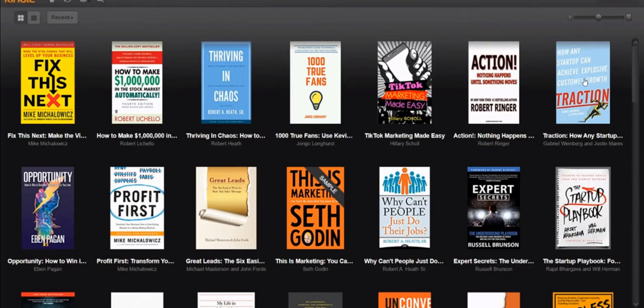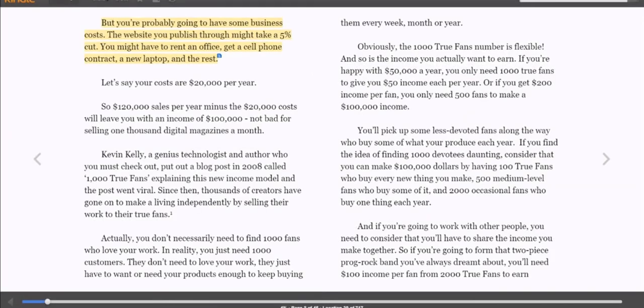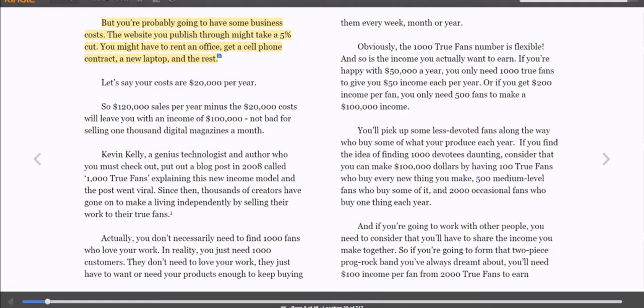Now let's say I wanted to go to A Thousand True Fans, for example. So I go ahead and pop open A Thousand True Fans. Now what I'm going to do is take this and put it on another screen. I do have another screen set up that way. Imagine doing this on a laptop that has its own screen — I can have four different books open doing the same thing.